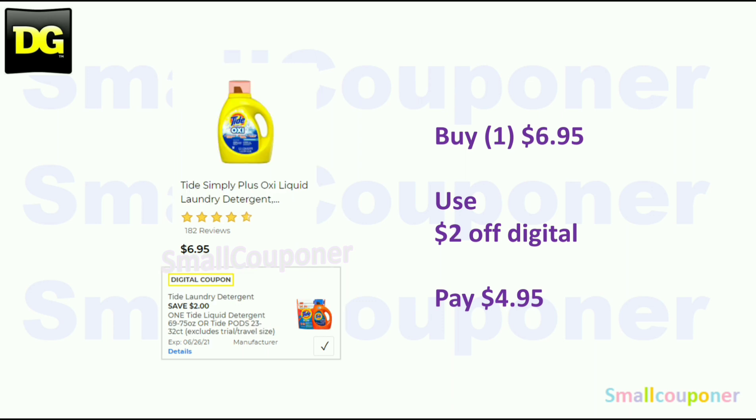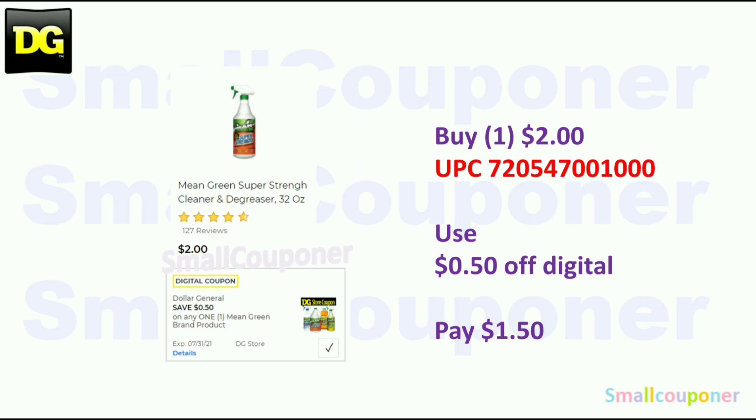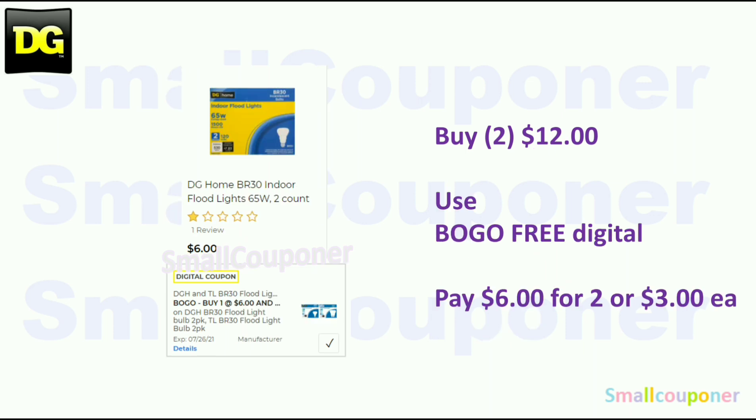This is a glitch deal — you must get this particular one: the Tide Simply Oxy, 75 ounces, at $6.95. Use the $2 off digital and pay $4.95. The Pine Sol is $3.00 — use the $0.50 off digital and pay $2.50. The Mean Green is $2.00 — use the $0.50 off store coupon and pay $1.50. The DG Home floodlights are $6.00 each — buy two for $12.00, use the BOGO Free Digital, and pay $3.00 each. Make sure to scan in this product barcode to confirm it is attaching before purchasing.